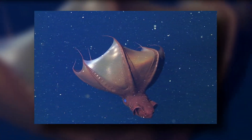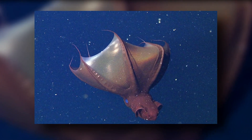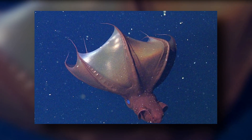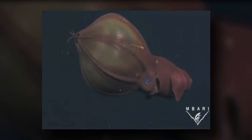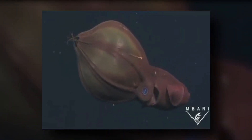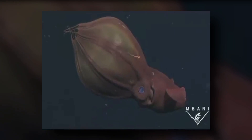At the tip of each of the vampire squid's arms, a light-producing organ produces bright blue bioluminescence. The vampire squid also has two fine tentacles or filaments that can extend up to eight times the length of its body. Each filament has tiny hairs and sensory nerves that help it sense its surroundings and possibly detect food.